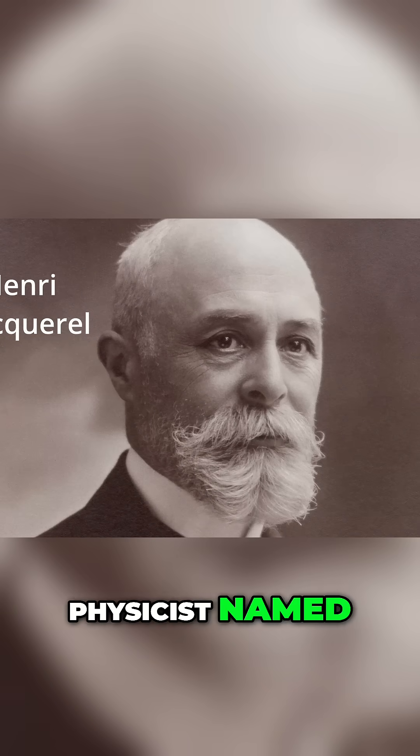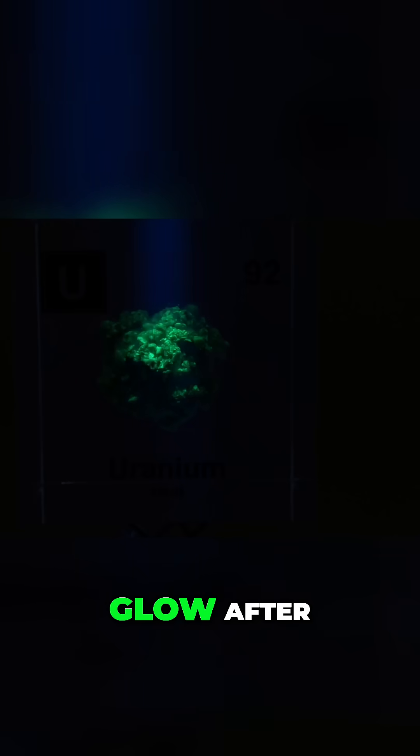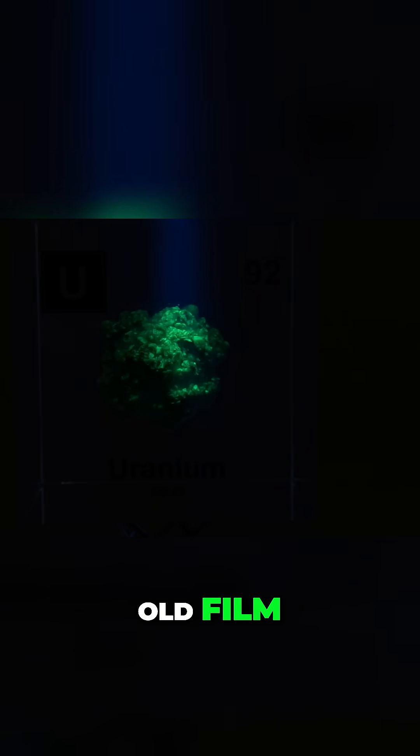A French physicist named Henri Becquerel was investigating phosphorescent materials — things that glow after being exposed to light. He had some uranium salt, potassium uranyl sulfate to be exact, and a photographic plate like old film. In a happy accident of scientific discovery, Becquerel left the uranium salt in a drawer on top of an unexposed photographic plate. When he later developed that plate, it was fogged up as if it had been exposed to light — but it hadn't been exposed to sunlight.